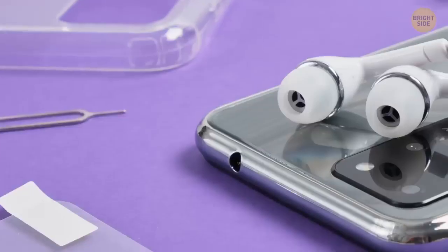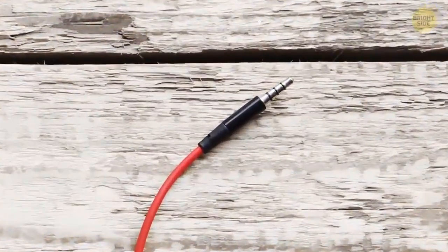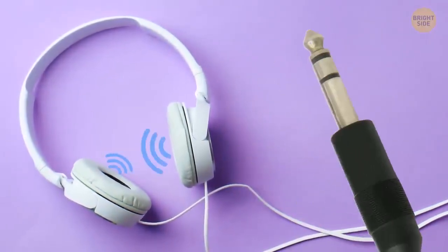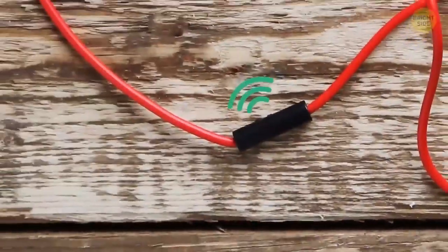Headphone jacks might become a thing of the past because of wireless technology, but if you've seen one, you might have noticed the rings at the base of the plug. One ring means single-sound playback. Two rings represent stereo sound in the left and right ear, while three rings means you've got stereo and a microphone built in.